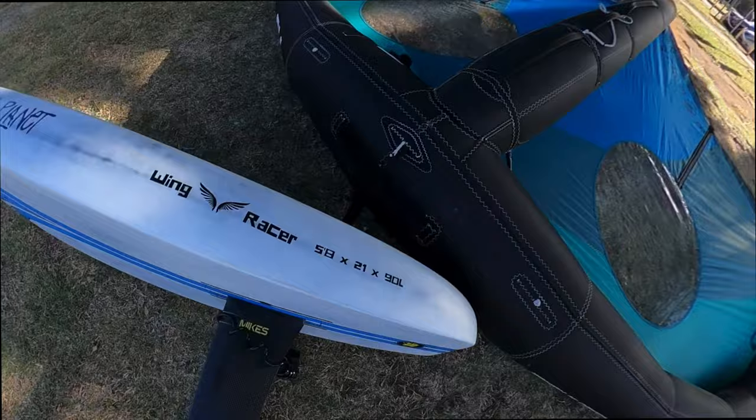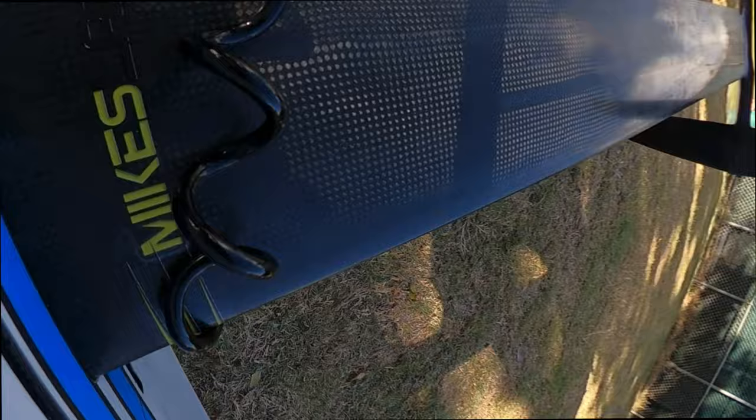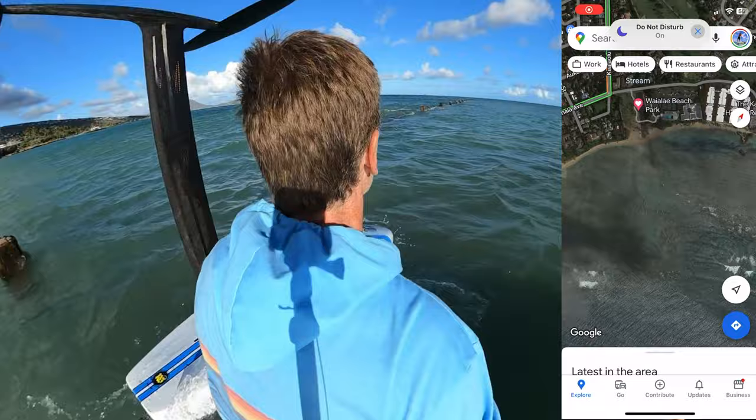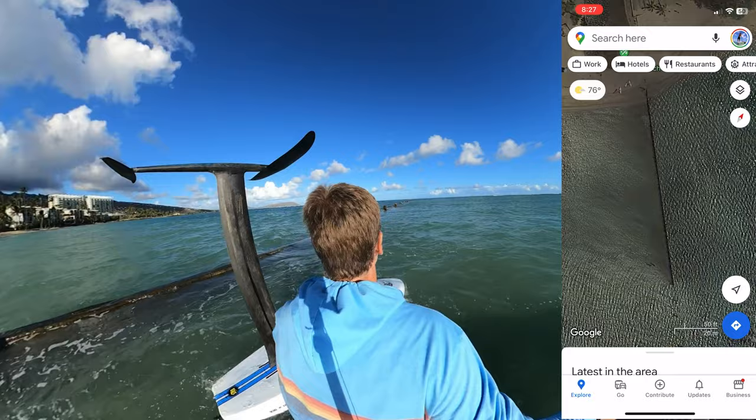In terms of the equipment I was using that day, I was using the Blue Planet Wing Racer 5'8 by 21", a Blue Planet Alien Wing 7 meter wing, and the Mike's Lab 600 wing with a 103 centimeter mast. So that's kind of my race setup. The board I custom designed for racing — a little bit longer and narrower for easy starts. This was kind of a lighter wind day, which we are also kind of expecting for the race weekend.